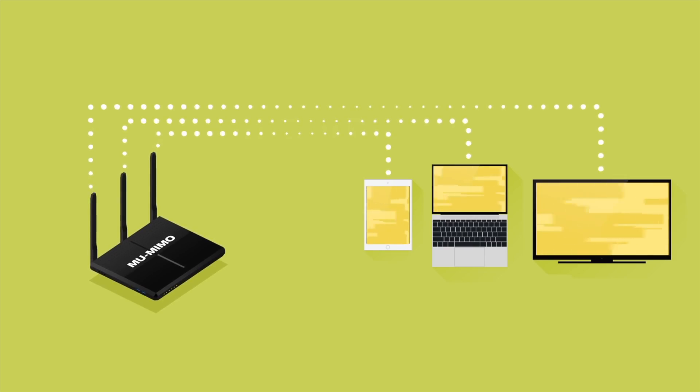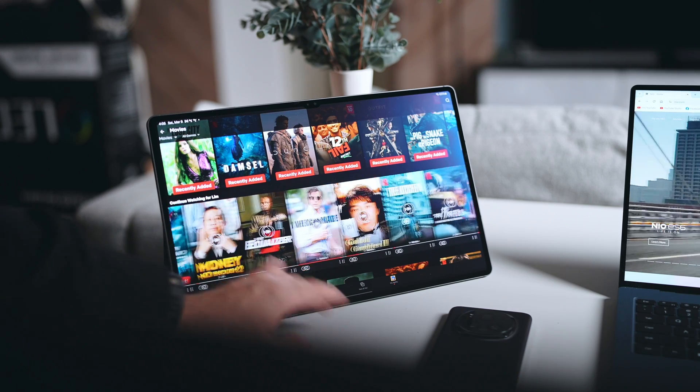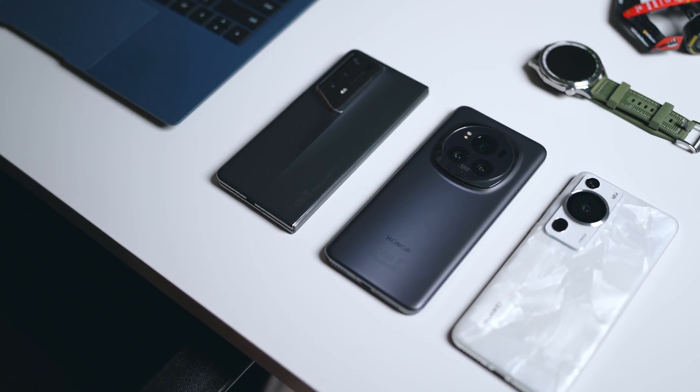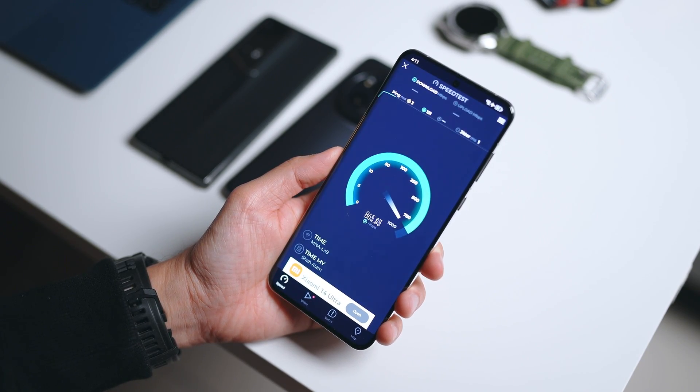Moving on to bandwidth — if you have a lot of devices connected to your internet, this is where the AX3000 will actually offer you even better bandwidth. With better bandwidth, the AX3000 will be able to support more devices connected together, and they will all be able to enjoy faster speed and a more stable connection.